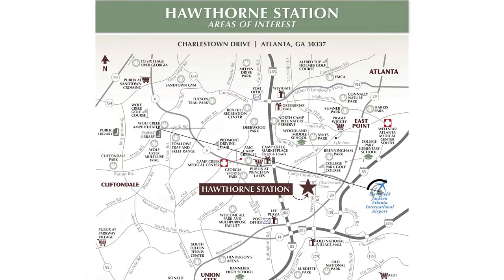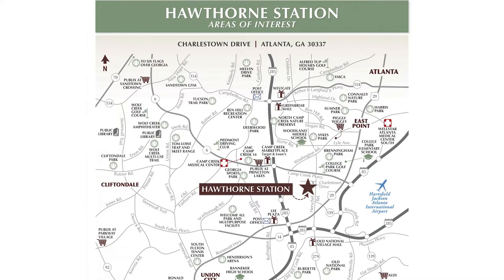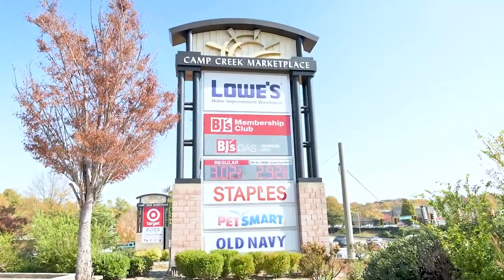We're halfway between Hartsfield-Jackson International Airport and Camp Creek Marketplace — literally about five minutes from the airport, 10 minutes to downtown Atlanta, and about 20 minutes to Midtown. Camp Creek Marketplace is not a mall, but has all the shops you'd expect to see around one. Great location if you want the airport.